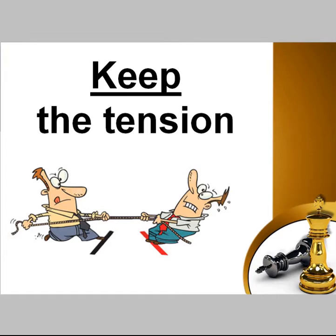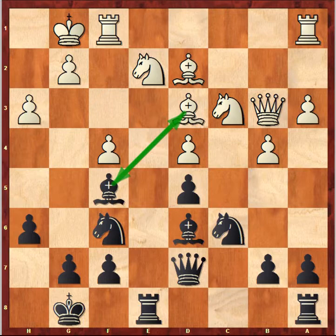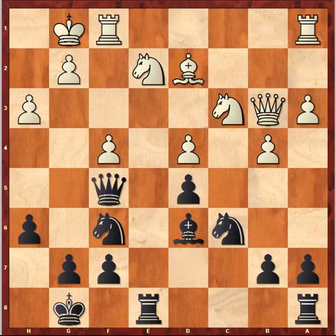Let's come back to our example and see what keeping the tension means practically. When I'm talking about tension, I mean the situation where two pieces are attacking each other — in this position, the two light-squared bishops. You need to keep the tension and wait for your opponent to make that exchange. For example, if white now takes on f5, it will favor black as black will activate his queen and move it forward. The queen became more active due to white's move, and is now ready to penetrate into d3, making a lot of problems for white and supporting the e4 square.